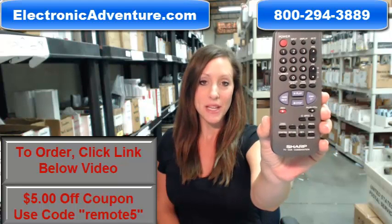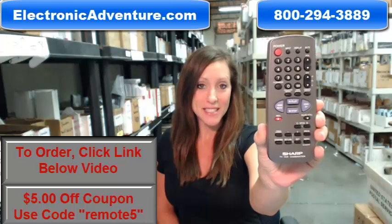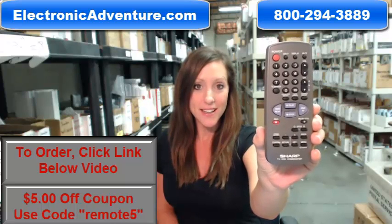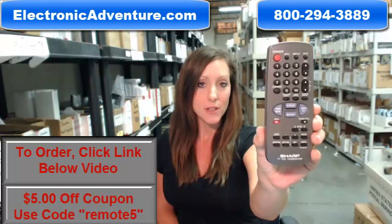Hi, I'm Stacey with ElectronicAdventure.com and your life just got a little bit easier with this new Sharp Remote Control. Did you know we stock over 300,000 new original remote controls, never used and never refurbished?